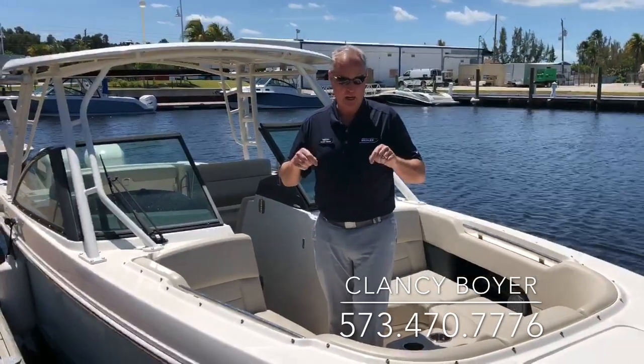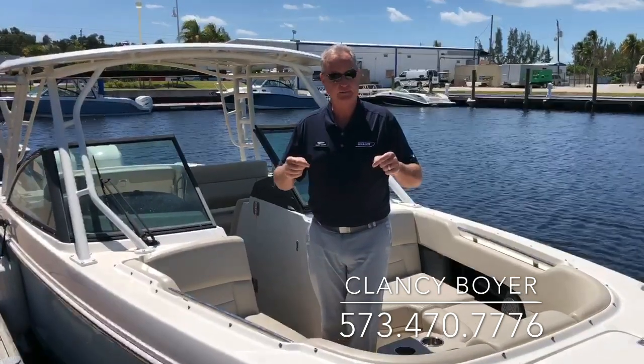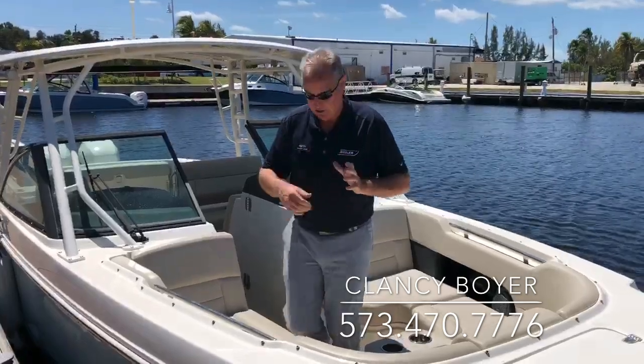So pretty special boat — the most popular selling Whaler. We just can't get enough of them, and when they come in on trade, they're a hot item. So take a look at some of the options on this boat.